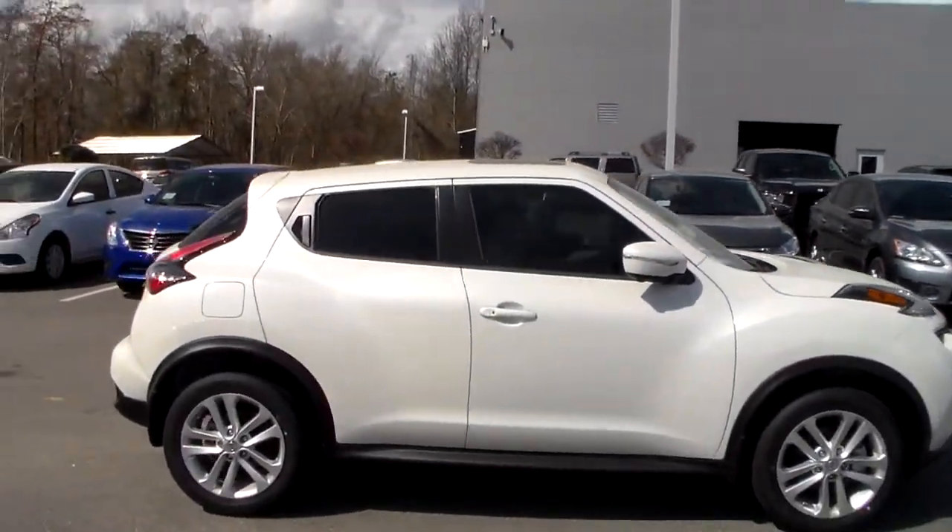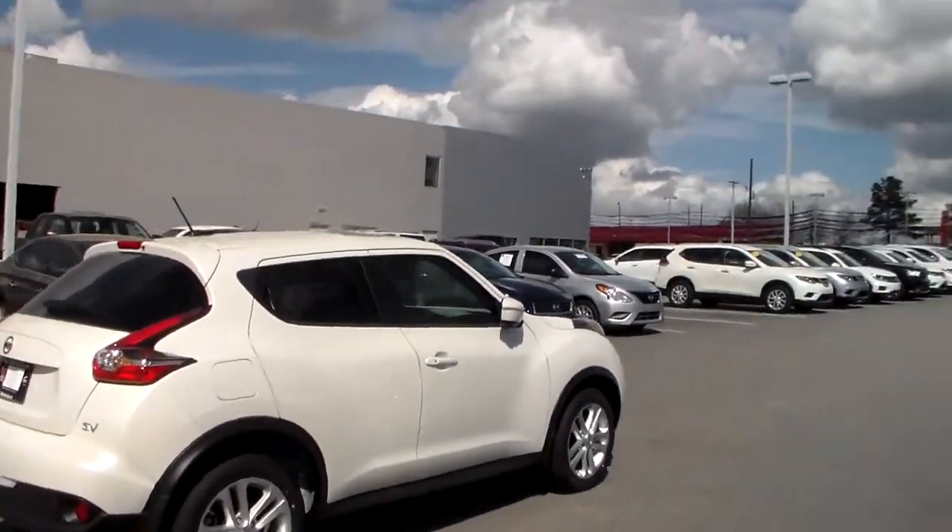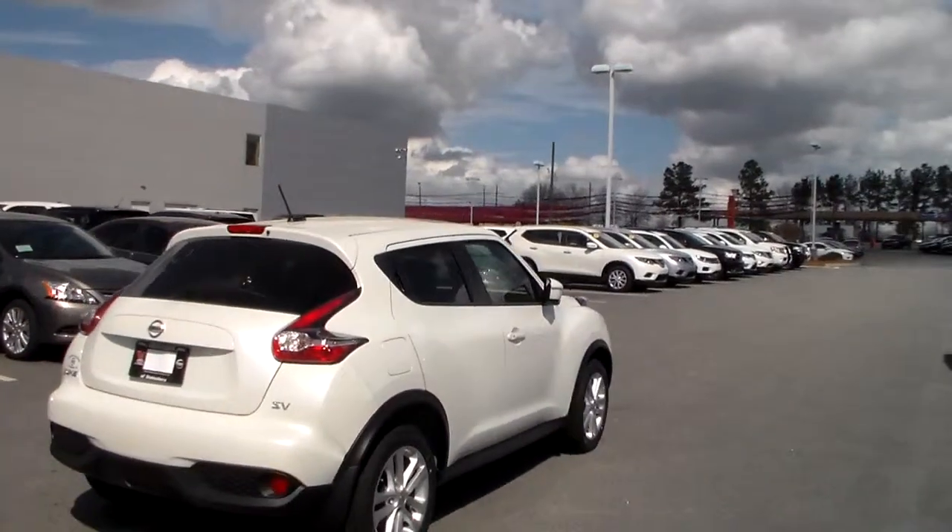You also got the projection headlights. Also notice the boomerang style wraparound taillights, which is going to allow for better visibility. You got the 17 inch machined aluminum alloy wheels.